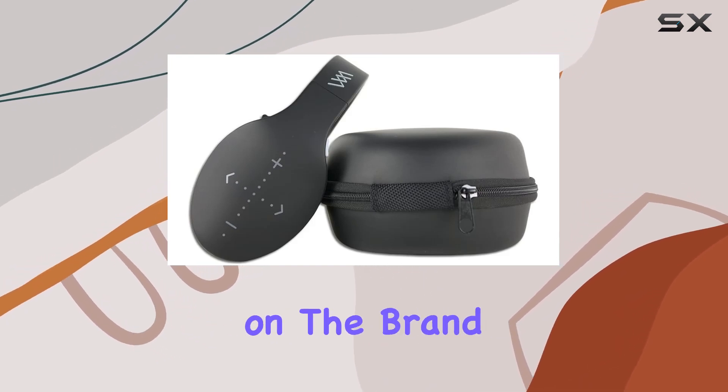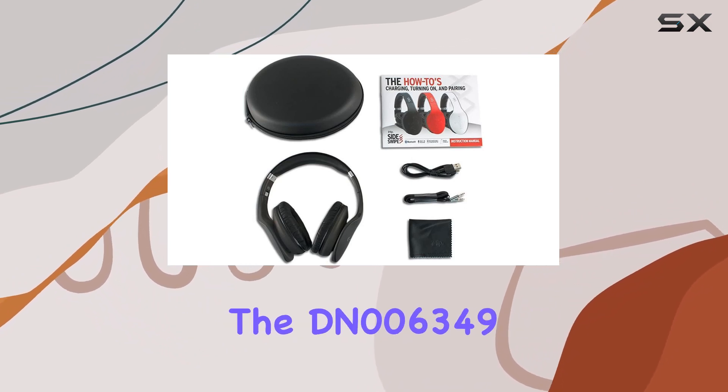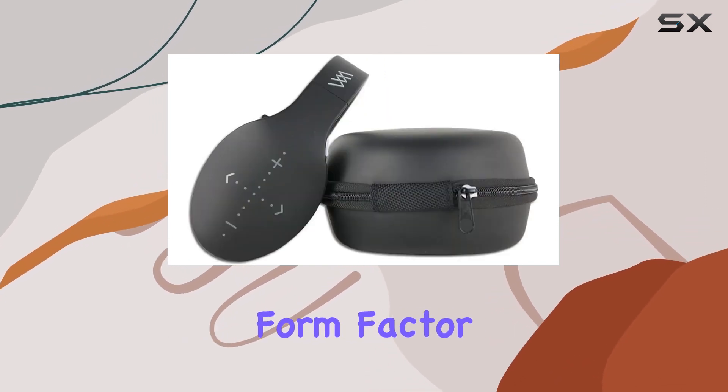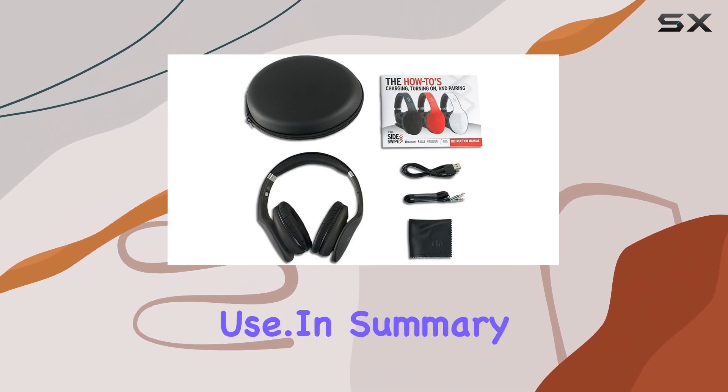Now, let's touch on the brand and model specifics. Manufactured by Pace International, the DN006349 reflects the company's commitment to delivering quality telecom products. The form factor is in-ear, providing a comfortable and secure fit for extended use.